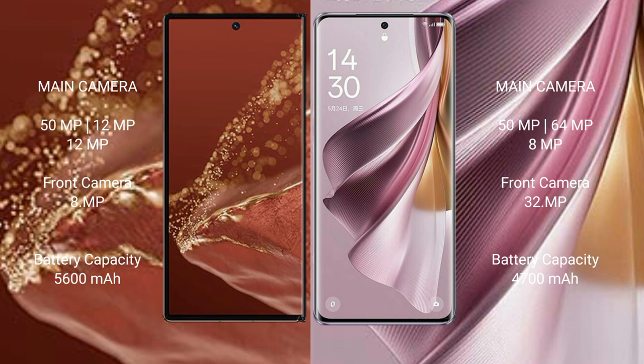The Huawei Mate XT Ultimate features a triple rear camera setup with 50MP, 12MP, and 12MP sensors, plus an 8MP front camera. The Oppo Reno 10 Pro Plus also has a triple rear camera setup with 50MP, 64MP, and 8MP sensors, along with a 32MP front camera.